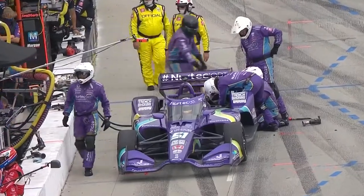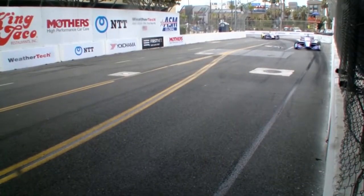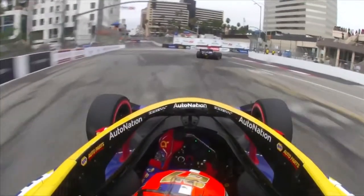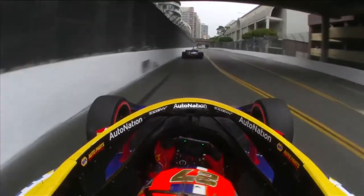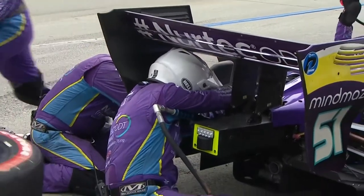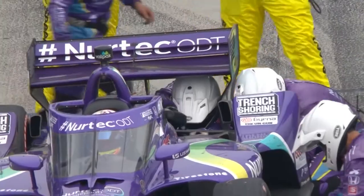Romain Grosjean's chances of winning his first IndyCar race in his maiden season are over. Well, not heavy contact — barely brushed the wall. But it doesn't take much to bend that toe link. So the Dale Coyne, Rick Ware Racing guys go to work to try to at least get the 51 back out on track so he can finish this season.